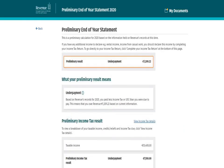This will bring up your preliminary end of year statement to show whether you have overpaid, underpaid, or paid the right amount of tax.